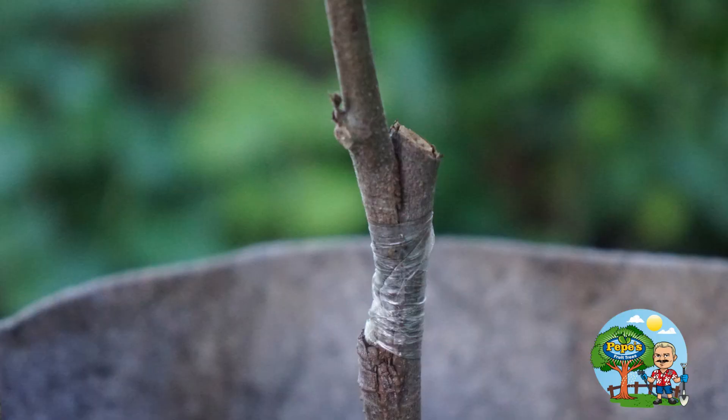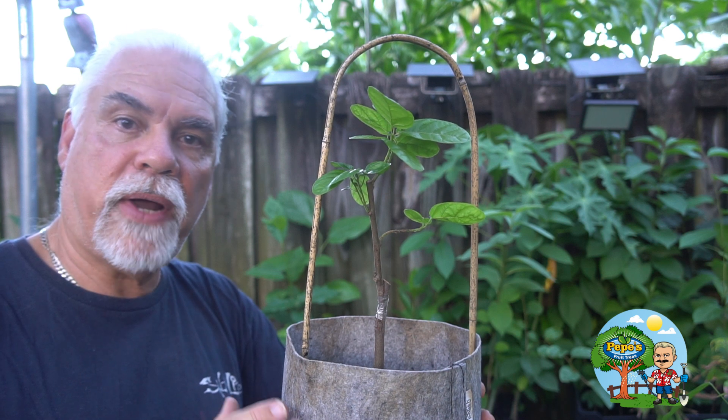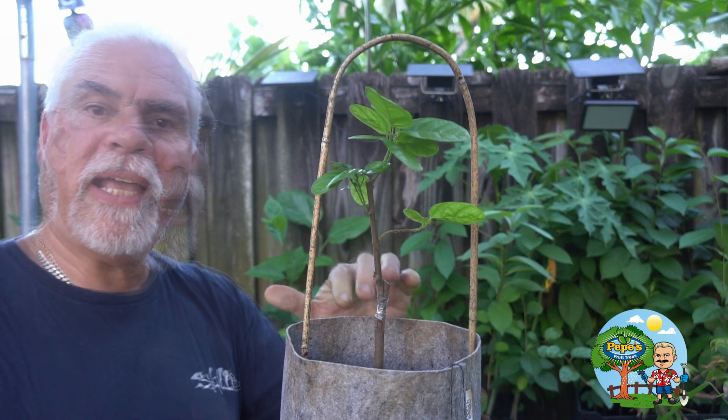I'll be able to test these out in Florida's climate, where we have relatively cool evenings in the winter. I've had my regular cacao trees here experience temperatures as low as 33 degrees — they got beat up pretty badly but they survived.